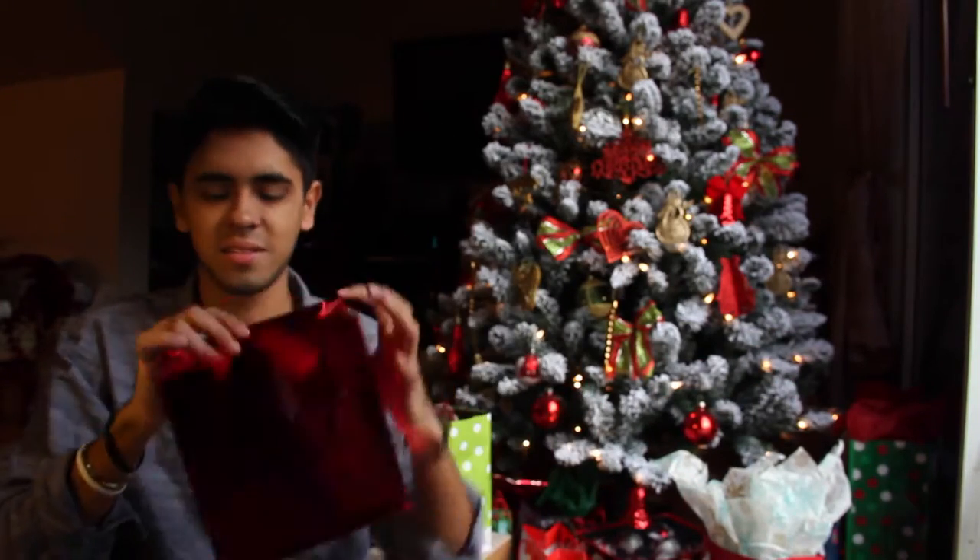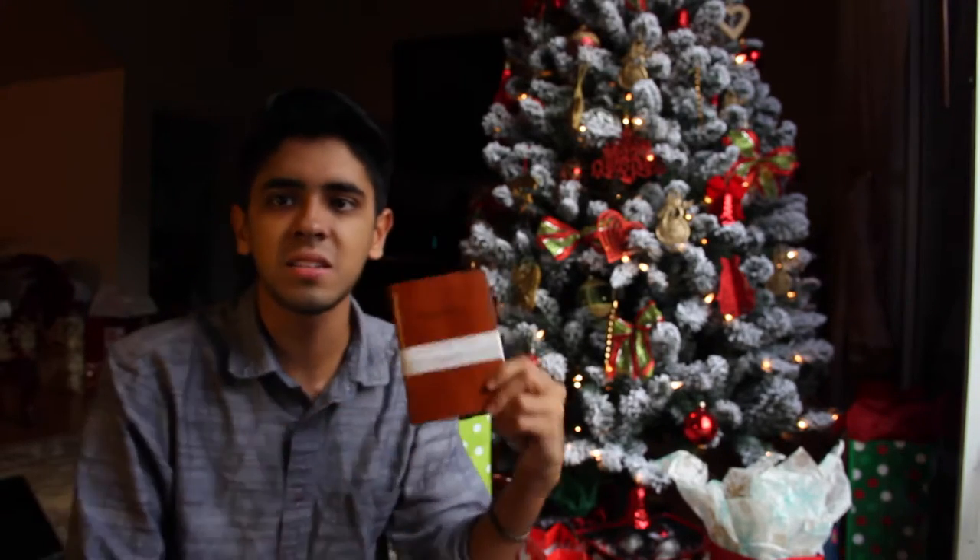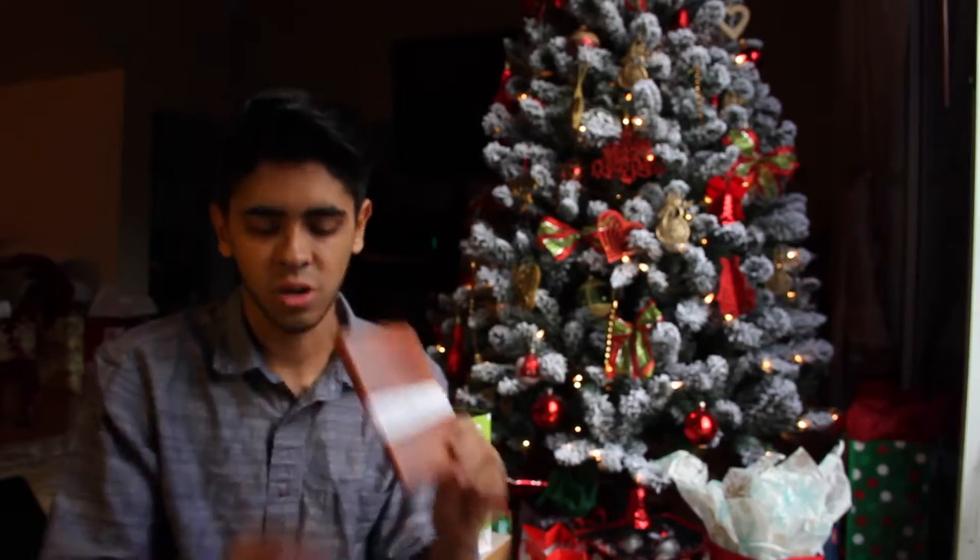What is this? It doesn't really have a tag - it doesn't say who it's for or who it's from. But it is a passport holder. It's pretty nice. It's brown and it's leather, cool.